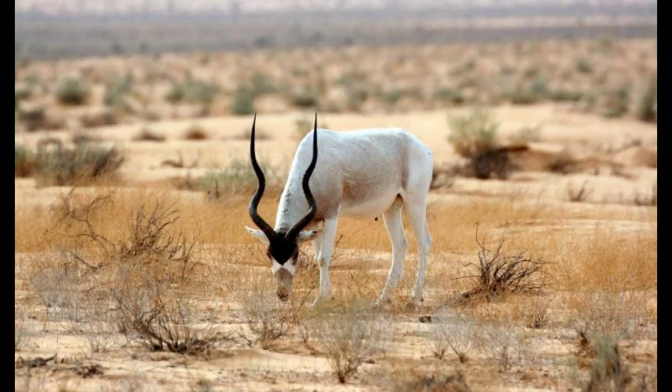This beautiful antelope, also called the scimitar-horned or white antelope, once ranged over the Sahara Desert. Now it is on the edge of extinction due to poaching, climate change, overhunting, and habitat destruction.